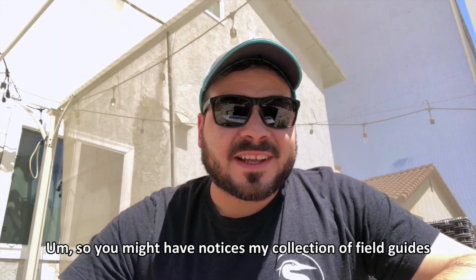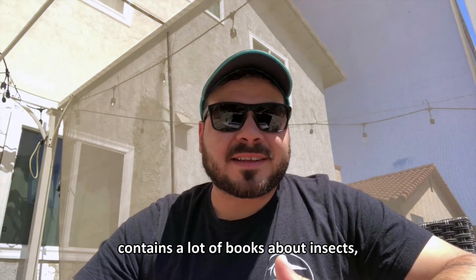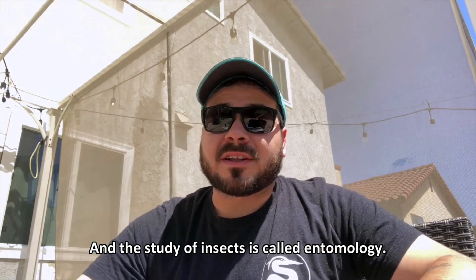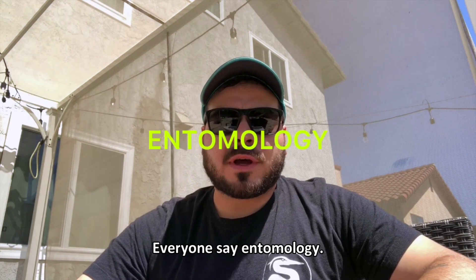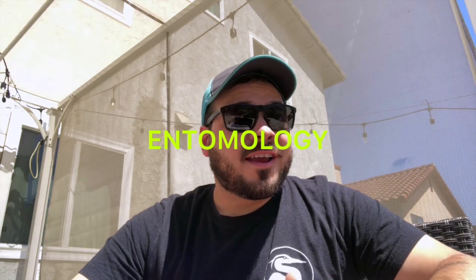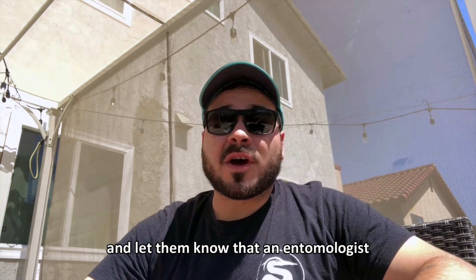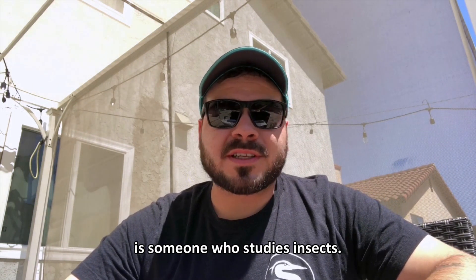You might have noticed my collection of field guides contains a lot of books about insects, and that's because I study insects. The study of insects is called entomology — there's your sciency word for the day. You can go impress whoever you live with and let them know that an entomologist is someone who studies insects.